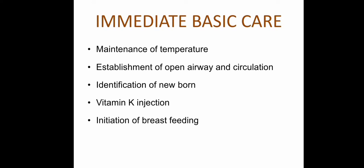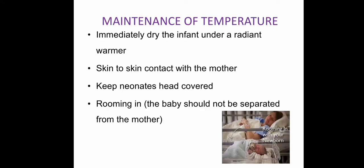Immediate basic care includes: first, maintenance of body temperature; second, establishment of open airway and circulation; third, identification of the newborn; fourth, vitamin K injection; and fifth, initiation of breastfeeding.